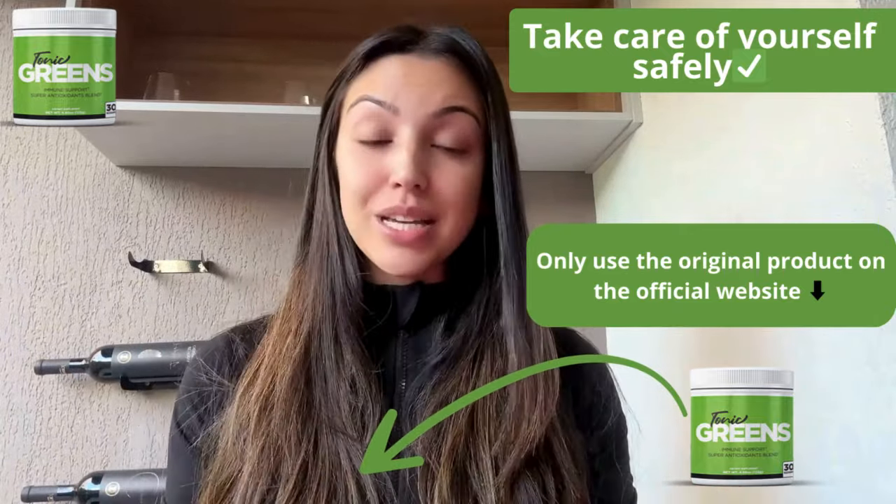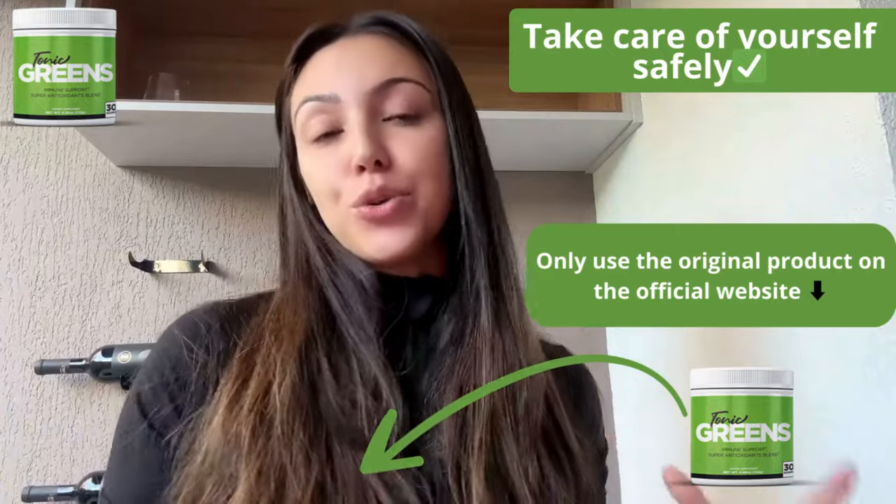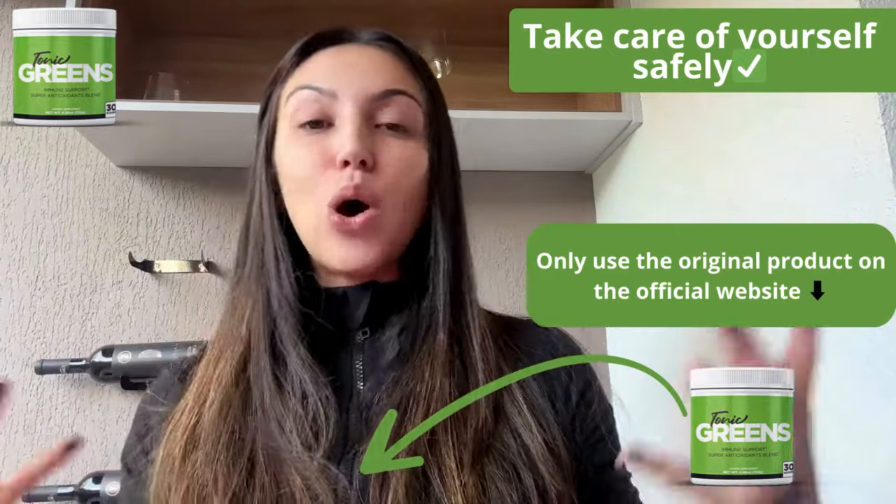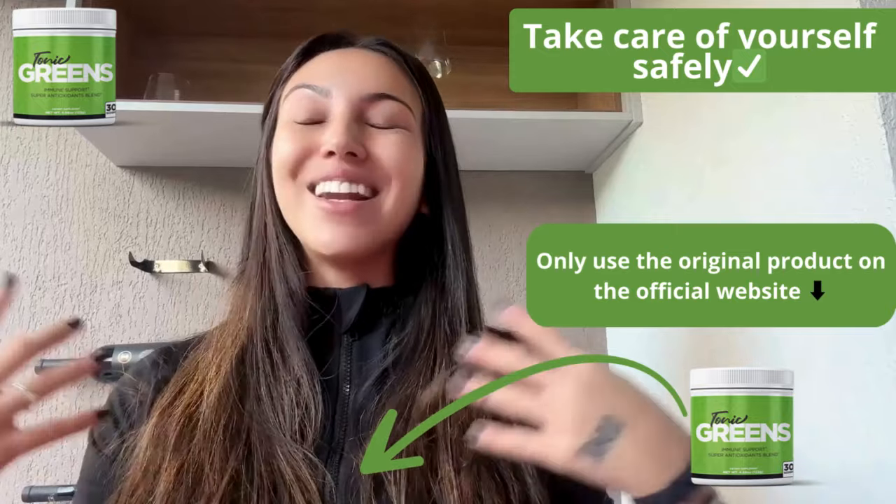Tonic Grits supports your immune system by delivering essential nutrients that help cleanse and enrich your body. It's not just about immunity — it also promotes overall well-being, making you feel more energetic and balanced, and even promotes weight loss.